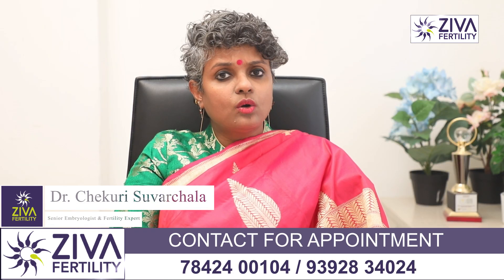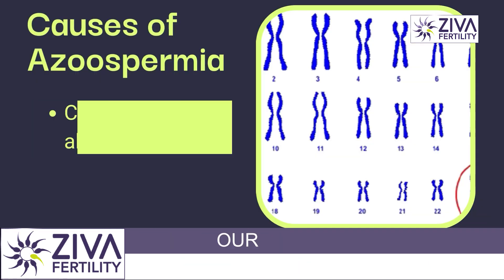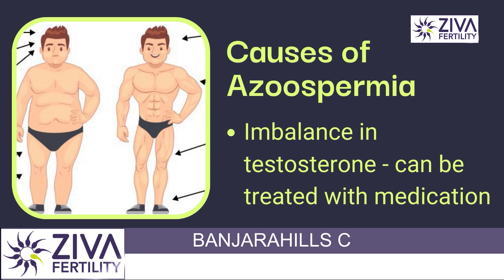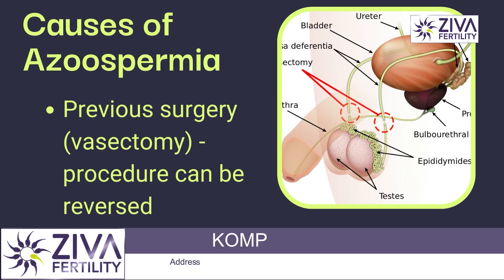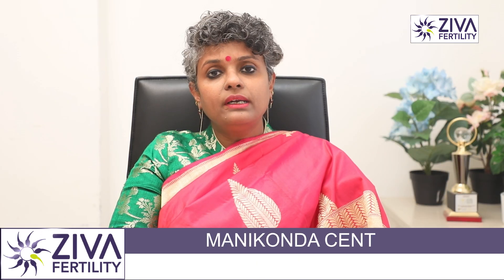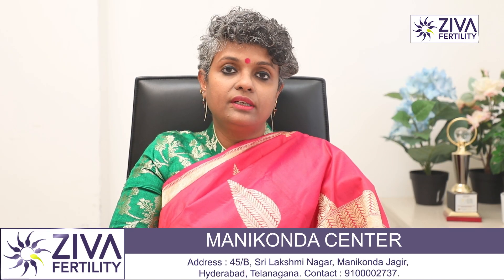What are the causes of Azoospermia? There could be a chromosomal abnormality. There could be hormonal imbalances. You could have had a previous vasectomy done, or some genetic issues could also be involved causing Azoospermia.